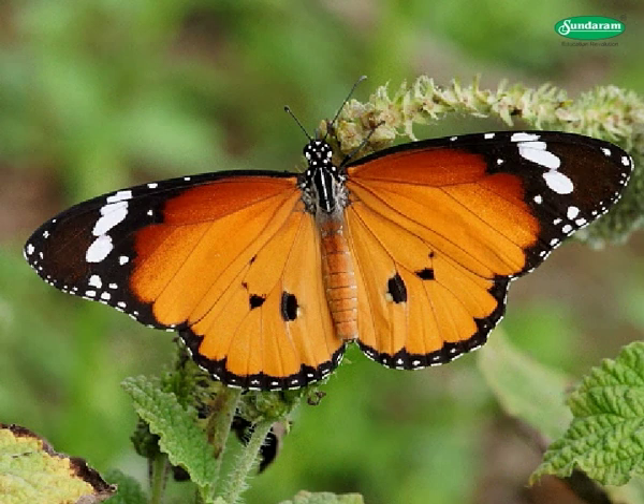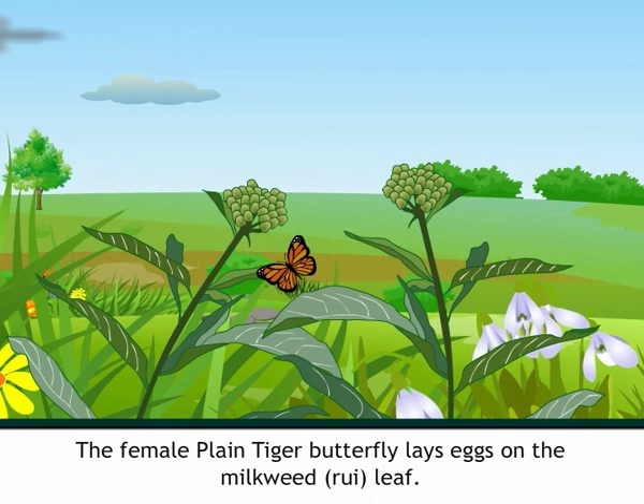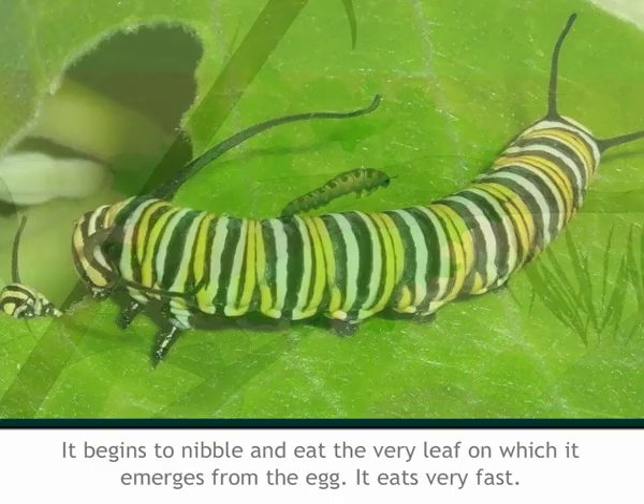New term — Moult: to shed old skin to make way for new growth. The female plain tiger butterfly lays eggs on a milkweed — that means, a Rui leaf. In six to eight days, the larva emerges from the egg. The larva of a butterfly is called a caterpillar. When the caterpillar comes out of the egg, it is very hungry and begins to nibble and eat the very leaf on which it emerged.